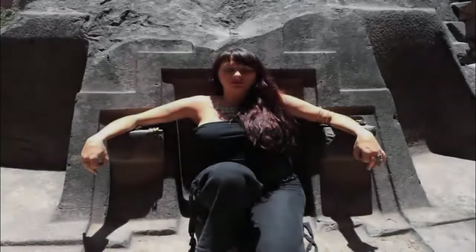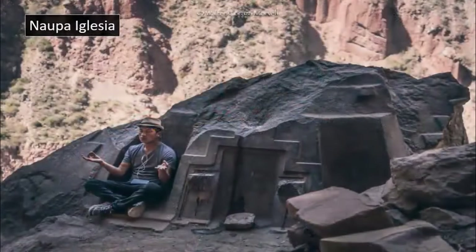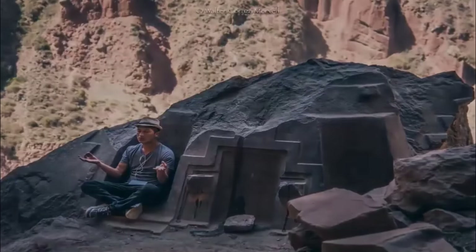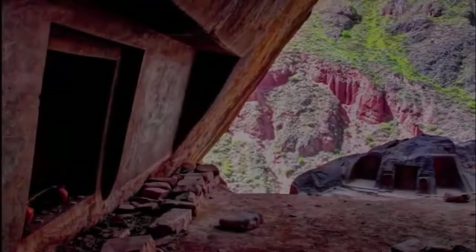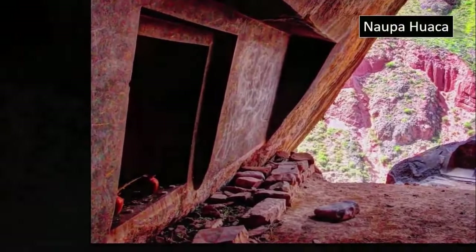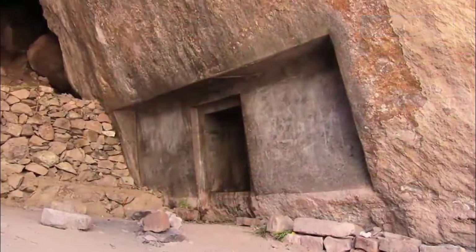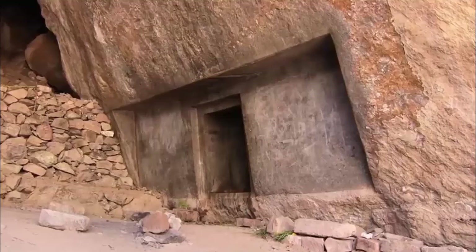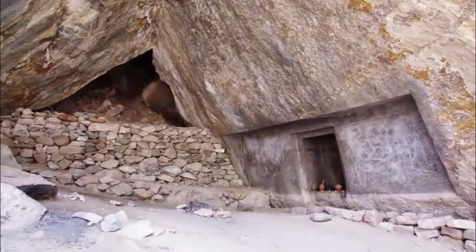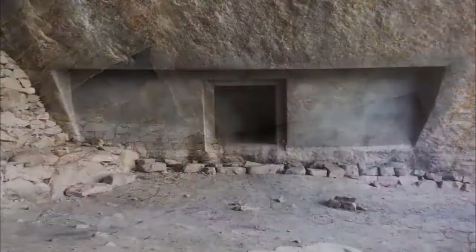However, deep within the Andes, far away from the well-worn tourist routes, is possibly one of the most perplexing ancient ruins of them all. Known as Napahuaca, it is a rock-cut ruin that is seemingly placed alone in a place of no initially obvious significance, with no indication that it was linked to any existing pre-Incan ruin, yet the precision and obvious effort that went into its creation is undeniable.